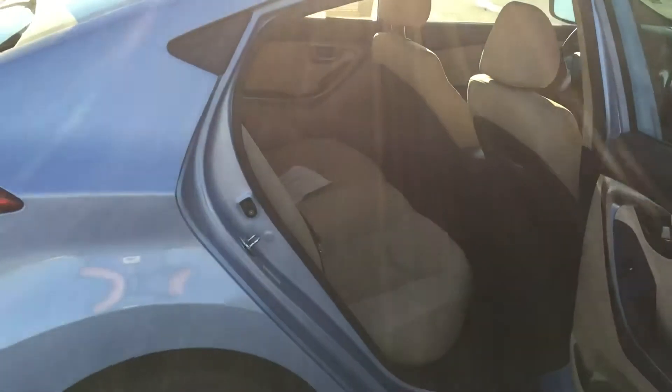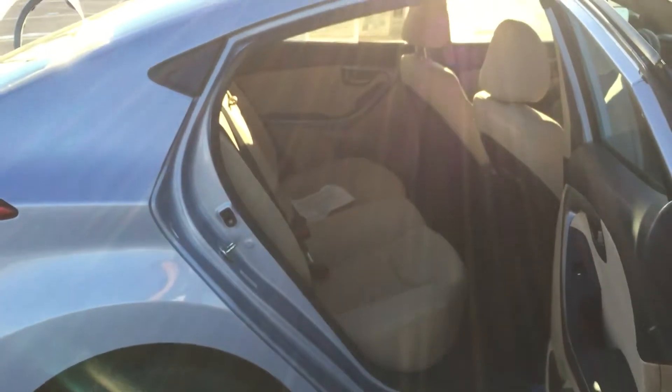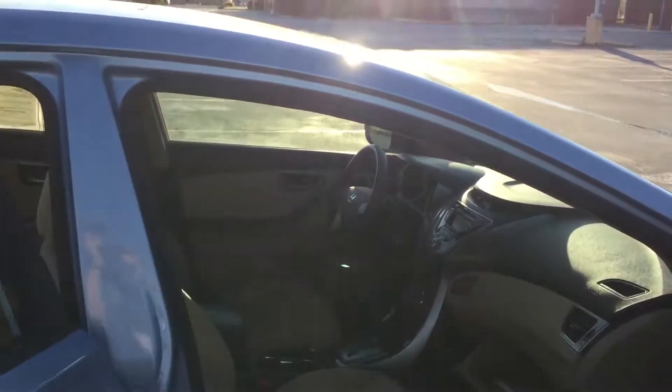The back doors open almost perpendicular to the vehicle, which gives you the ability to slide anything that you're carrying in the back seat that's long relatively easily, without messing up the side of your door.